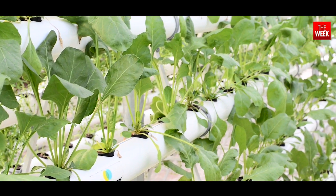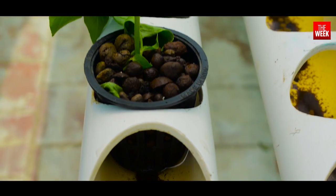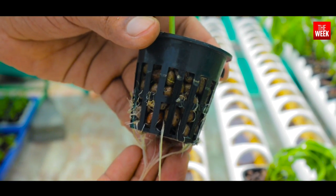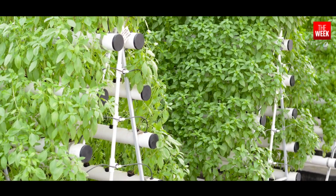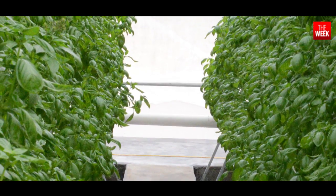Hydroponics is the science of growing plants without using soil. What it does is negate limitations set by climate and season, and also erodes the possibility of contamination that arises from soil.